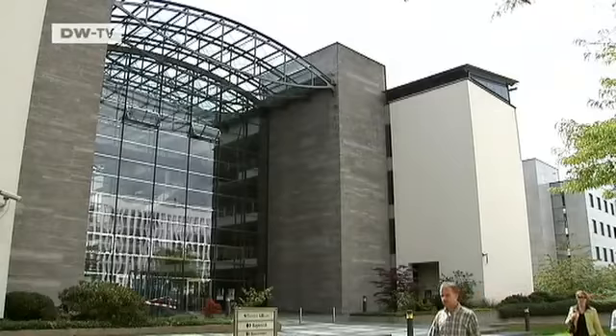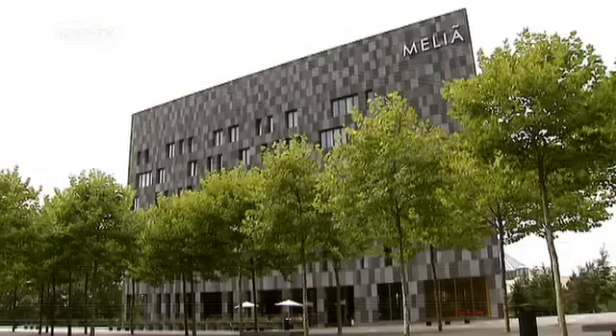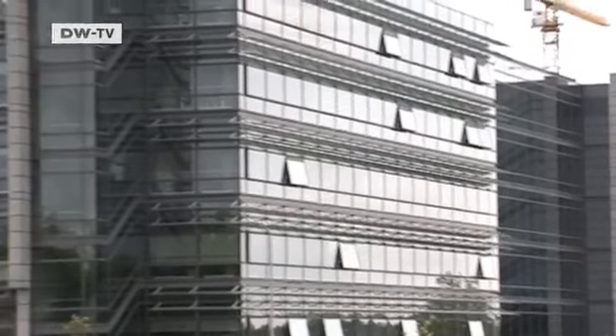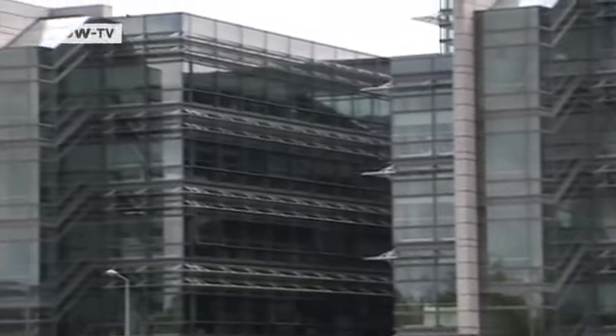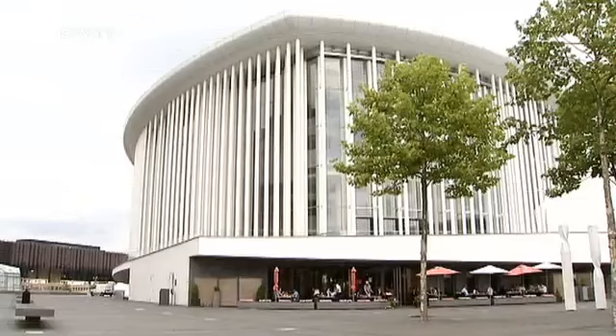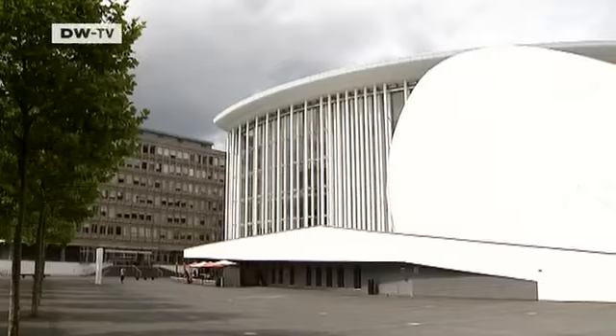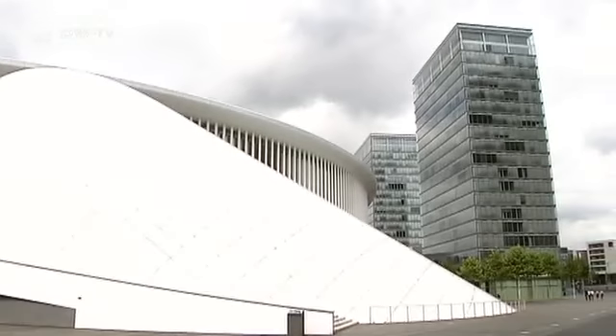Away from the old quarters, a new Luxembourg is springing up on the Kirchberg Plateau. Banks, corporate buildings, and European institutions like the European Court of Justice are based here. And the city has invested in new cultural centers, like the concert hall.